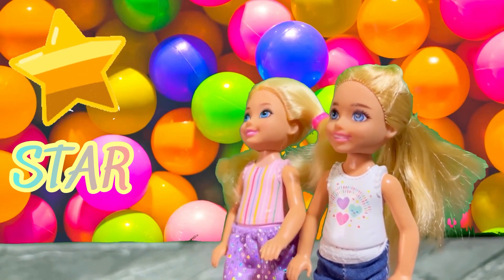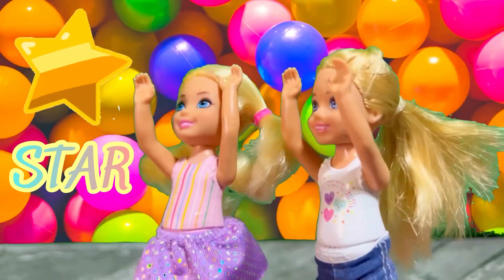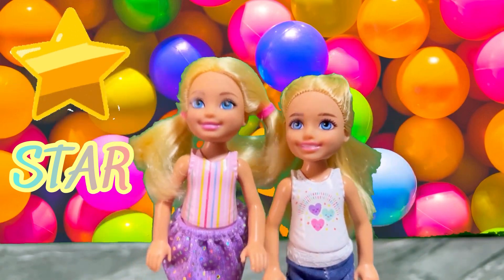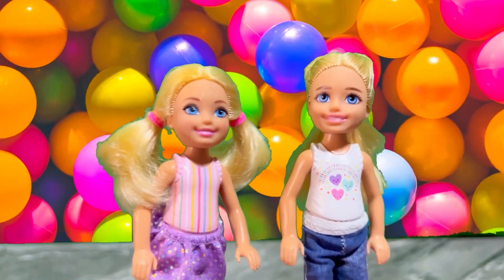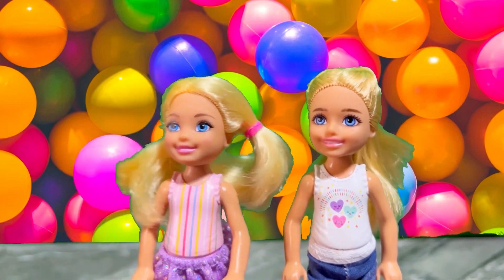The next shape is a star. I love stars, me too! Twinkle twinkle little star, how I wonder how cool you are! Stars have five points: one, two, three, four, five!